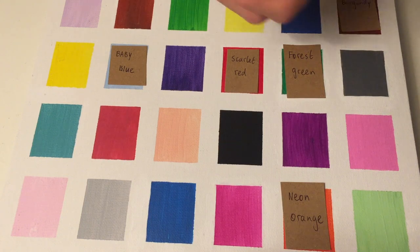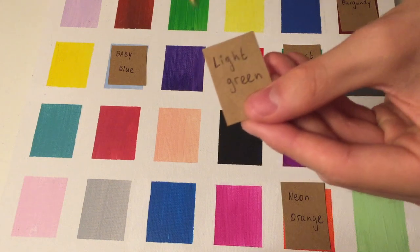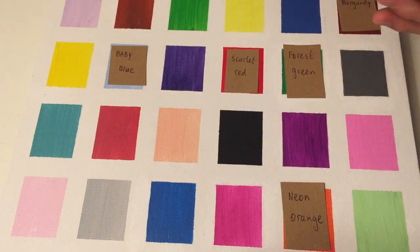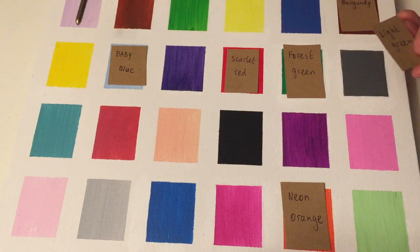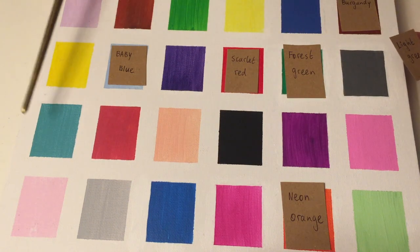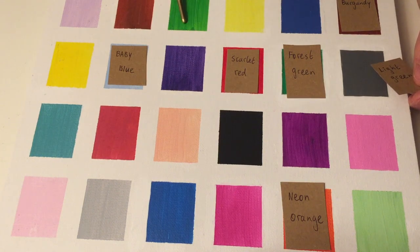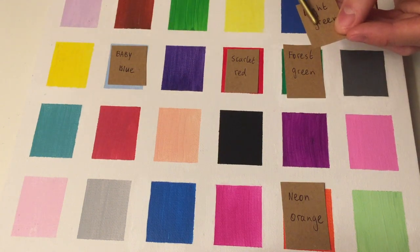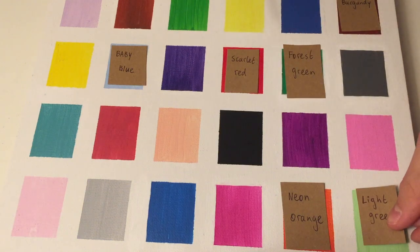Next we have Light Green — a light green. So we're just looking for a light shaded green. Here we have a couple of greens. Which one do you think is the lightest? This one, very good. Yes.